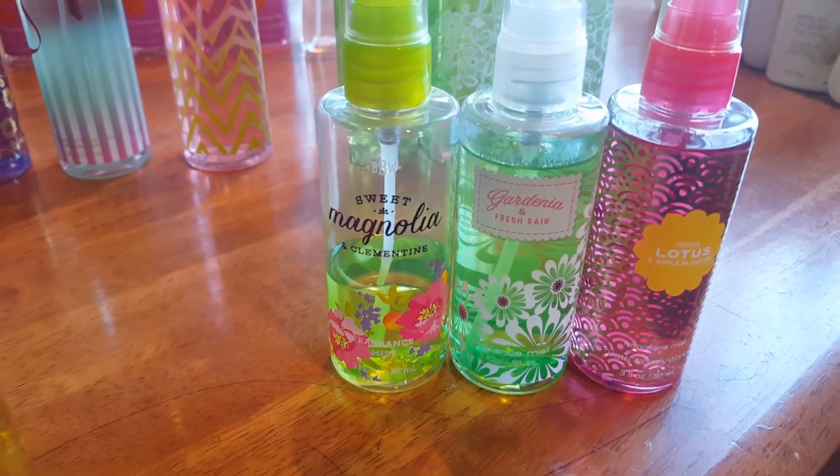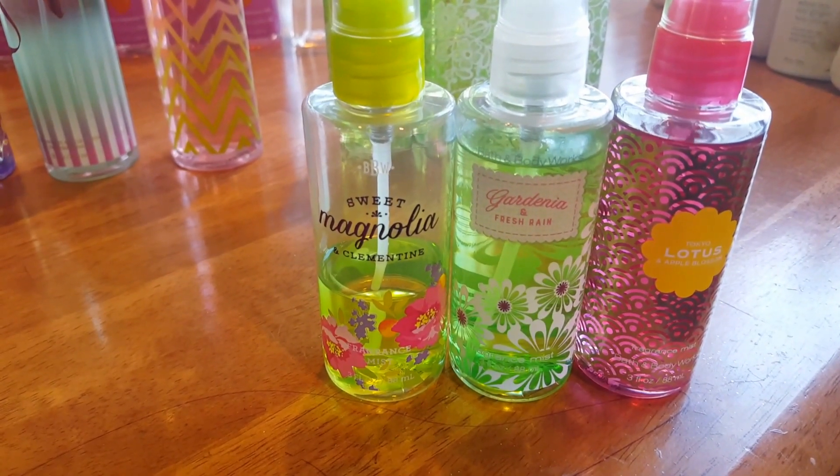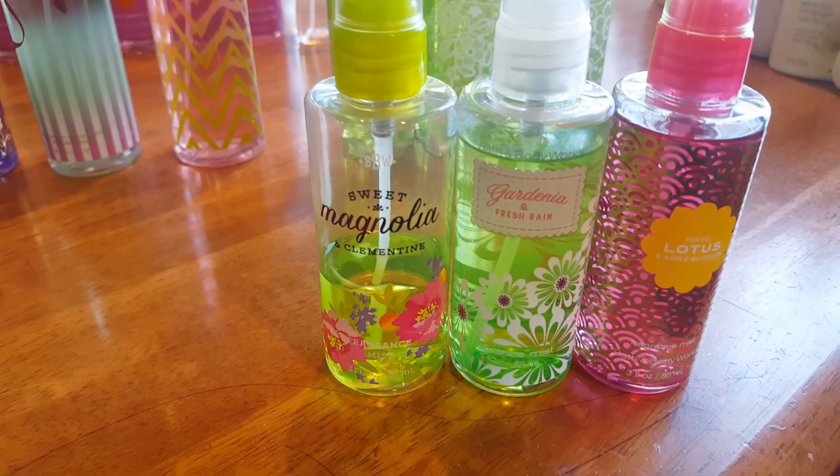And in the minis here, I have Sweet Magnolia and Clementine, Gardenia and Fresh Rain, and Tokyo Lotus and Apple Blossom.